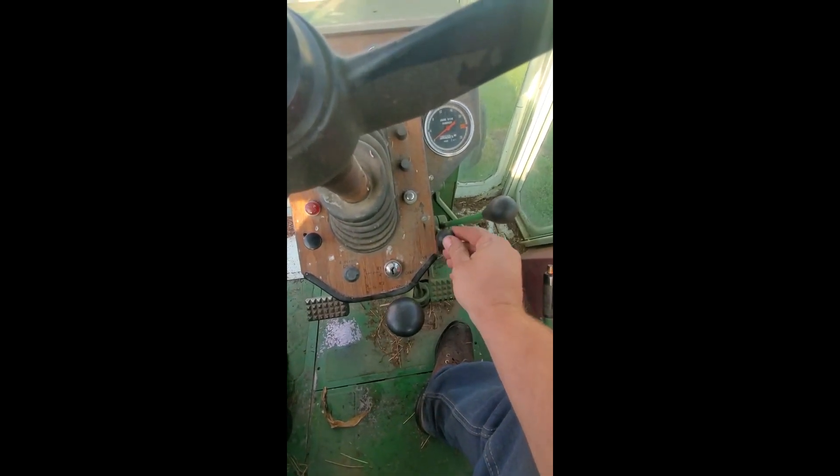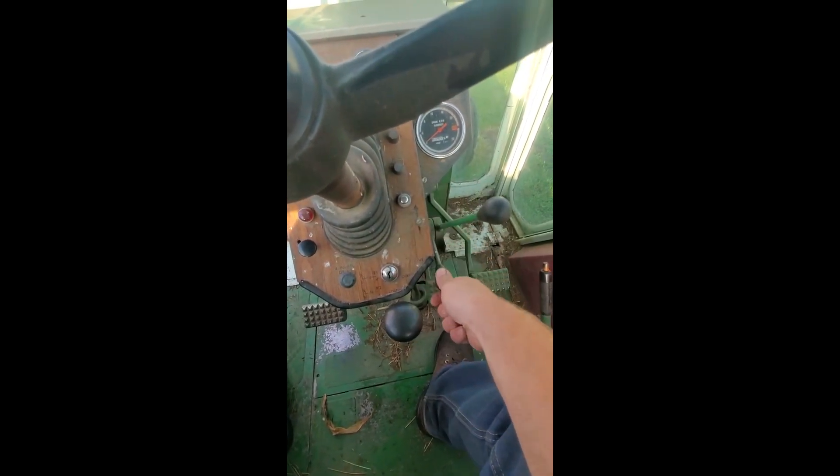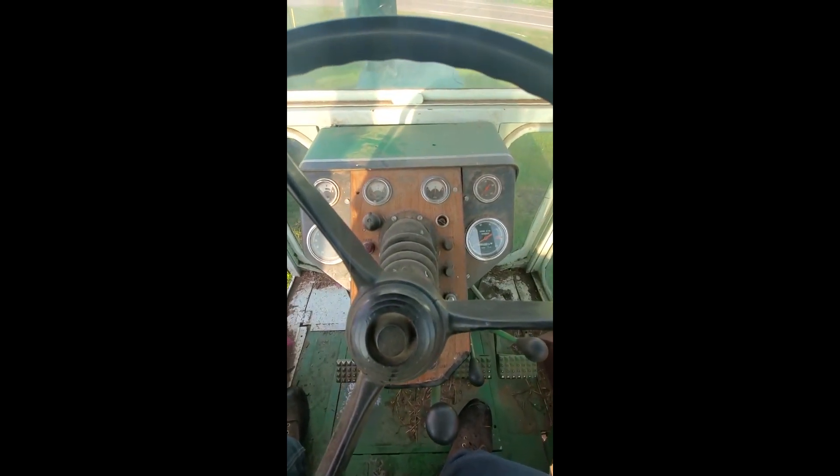Our parking brake — this has the three-speed over-under direct transmission — our throttle, and other dash gauges and all our other controls here.